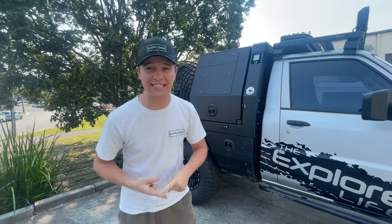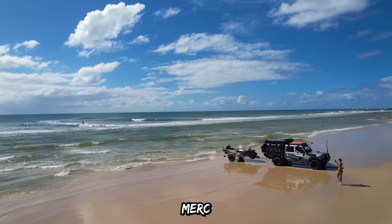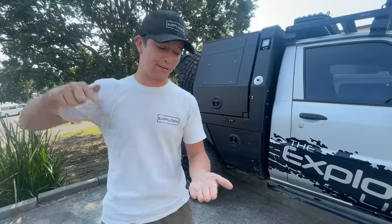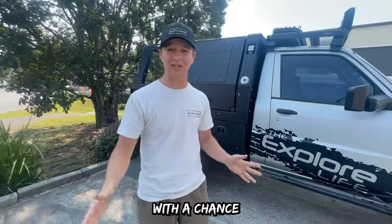Sorry to interrupt this video — I hope you're enjoying it. We've just released a new giveaway: a four-metre tinny, full off-road trailer by Black Marlin, and a 20 horsepower Mercury — the ultimate island hopping, fishing, adventuring package. It's running from now to next month. Anything you buy off explorelife.com.au will get you a chance to win. Enjoy the rest of the video.